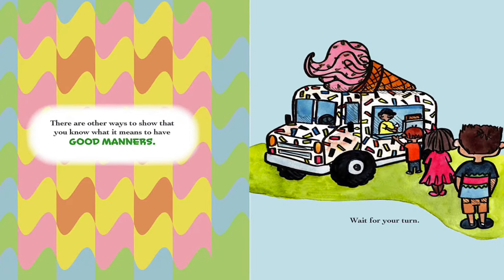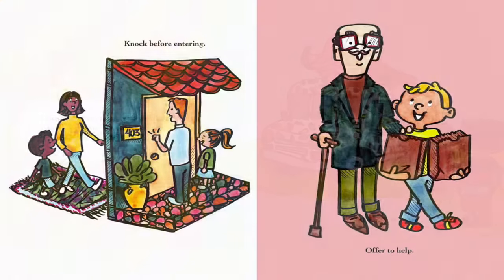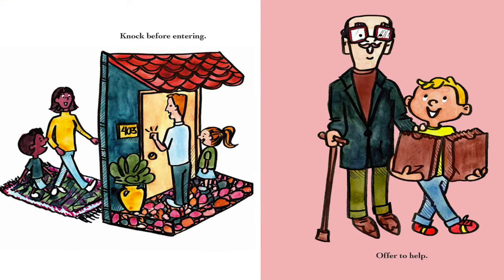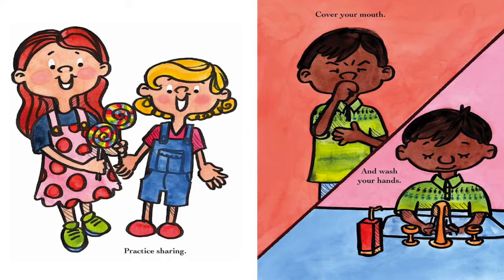There are other ways to show that you know what it means to have good manners: wait for your turn, knock before entering, offer to help, practice sharing, cover your mouth, and wash your hands.